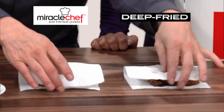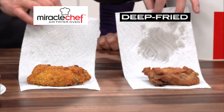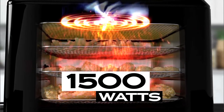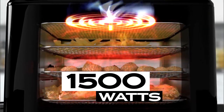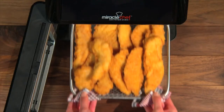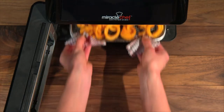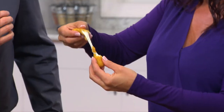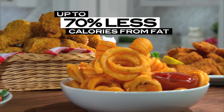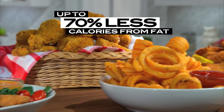And best of all, the Miracle Chef virtually eliminates the oil from the cooking process. The secret is the air flow racks and 1500 watts of rapid air technology that fries food with a whirlwind of superheated air for that great crispy taste. Air fried chicken strips, wings, and tasty sea salt curly fries — all made with that amazing fried food taste, without the guilt. And up to 70% less calories from fat compared to deep frying.